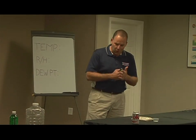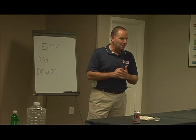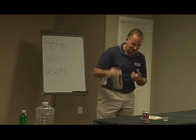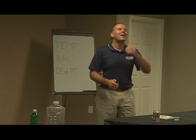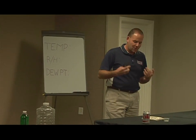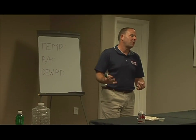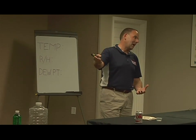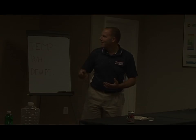And believe it or not, I actually started my day with a bold color. I know, I know — it always gets a groan. But look, it's product placement. They send us a check for 27 cents every time we do this presentation, and we've got a lot of shiny equipment to pay for.